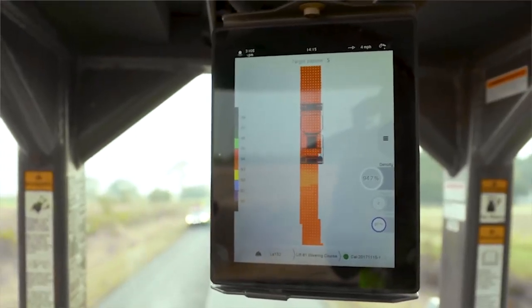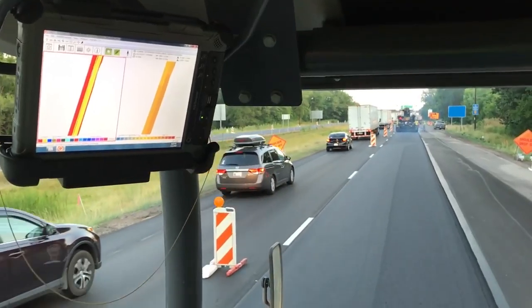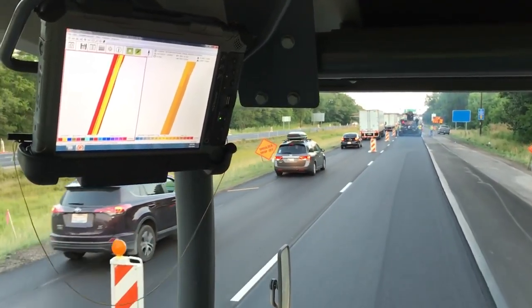There are also innovations that help improve roller operation and provide real-time data to the operator. Intelligent Compaction has been really a good addition to our construction industry. We understand where we've traveled, where we've been, and where we need to go. So it is another important tool for our contractors to have in their arsenal to achieve optimal density.